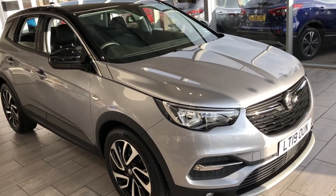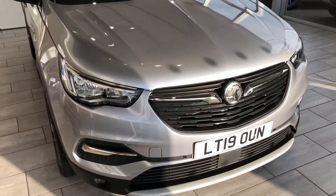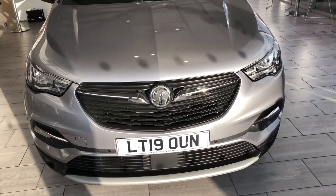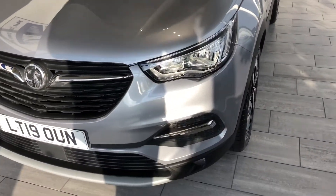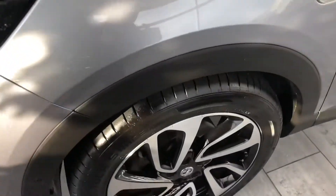Welcome back to Tame Cars where we are delighted to present you with this Vauxhall Grandland X. This is the 1.5 turbo diesel Euro 6 compliant Elite model on a 2019 plate. Plenty of manufacturer's warranty left on it and less than 15,000 miles on the clock. This is the top-of-the-range one so there's going to be plenty of kit on this and it's in lovely condition throughout.